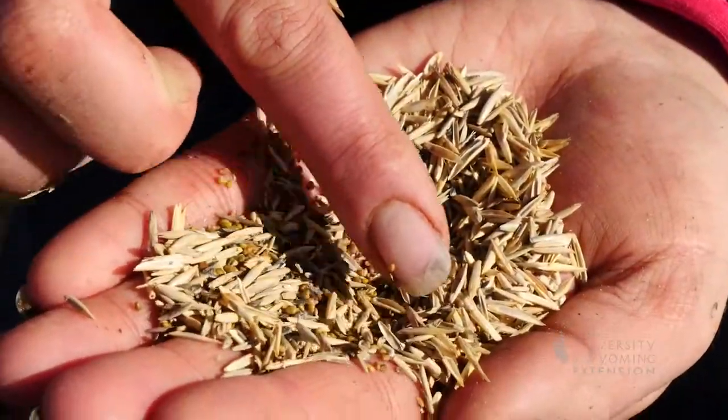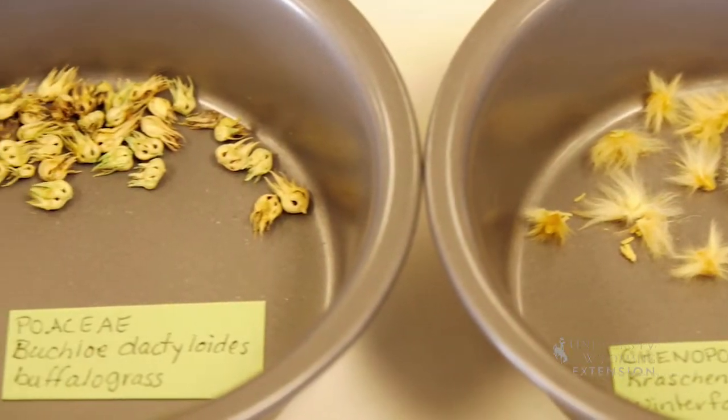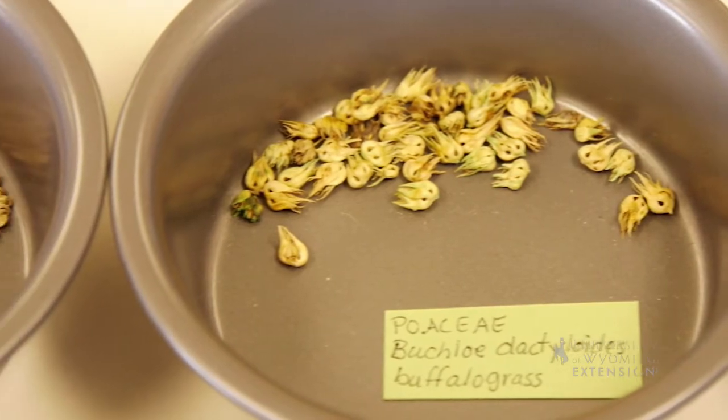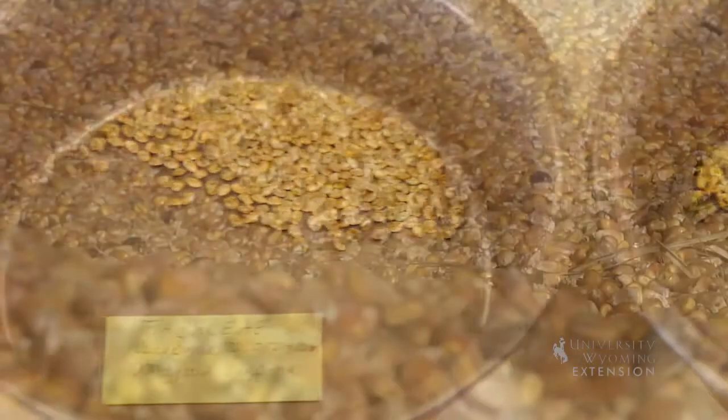Seeds must also do this on their journey through dormancy and germination. Unlike us, they are not able to stock up along the way with food. Seeds come in all shapes and sizes. Their shape and size are adaptations to dispersal and how much energy it will take to feed the seed through dormancy and until it can germinate and start producing food through photosynthesis.